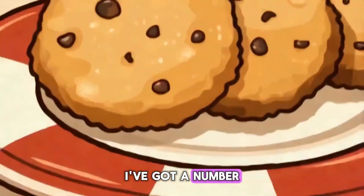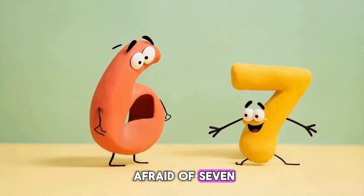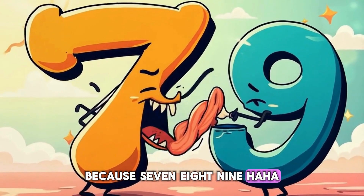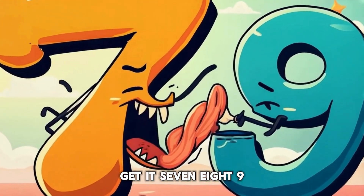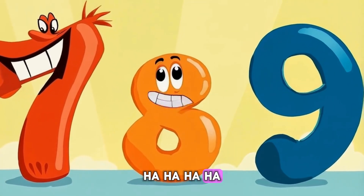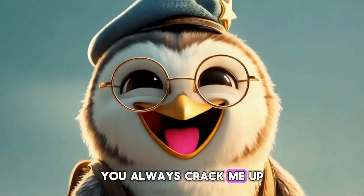I've got a number joke. Why was six afraid of seven? Because seven ate nine. Get it? Seven, eight, nine. Oh, Orbit, you always crack me up.